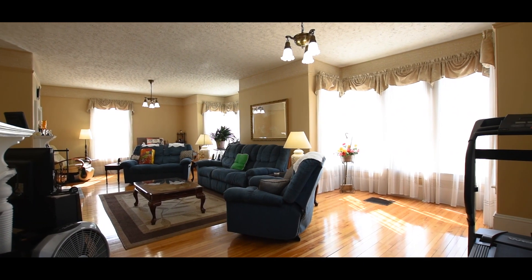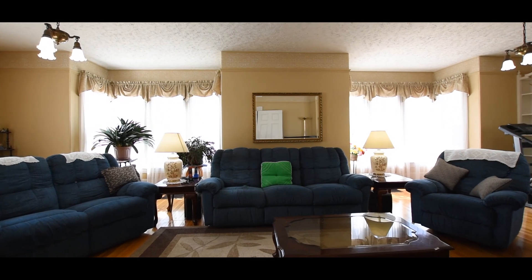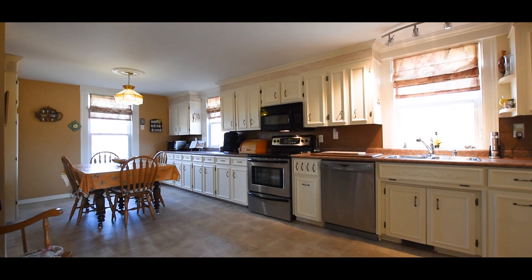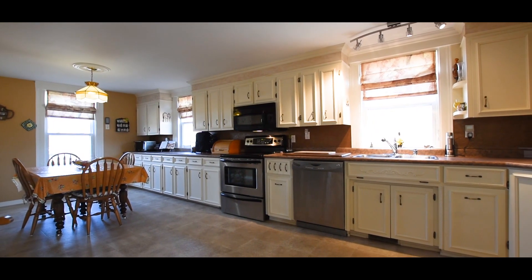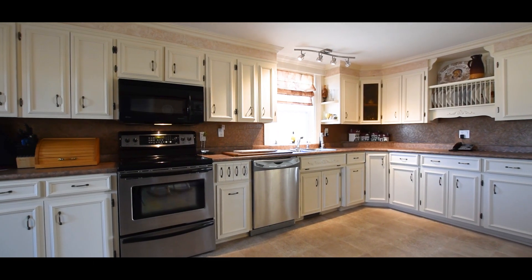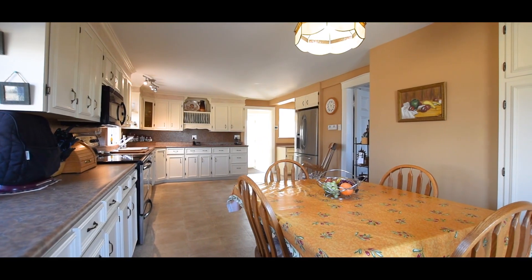Beautiful hardwood floors are found throughout much of this home, including the formal dining and living room. This home has much of the original character intact, while modern conveniences and updated heating systems allow for comfortable living.